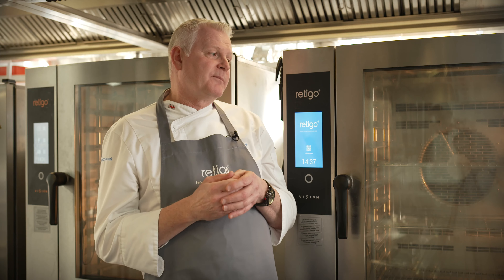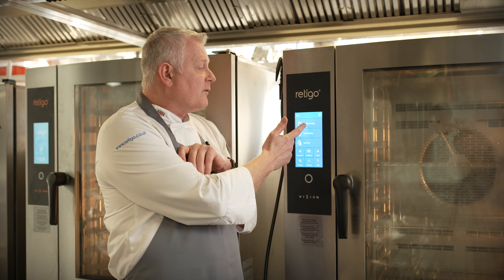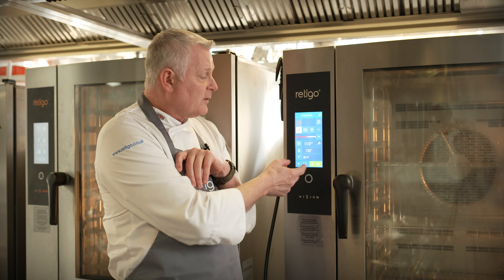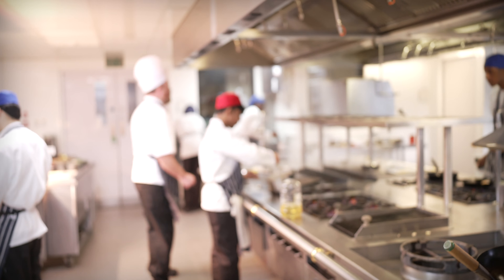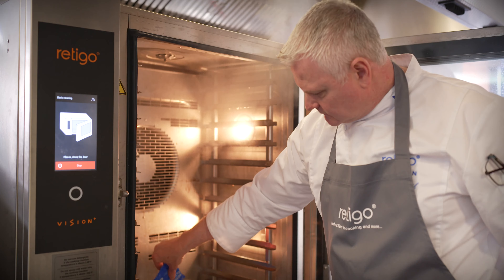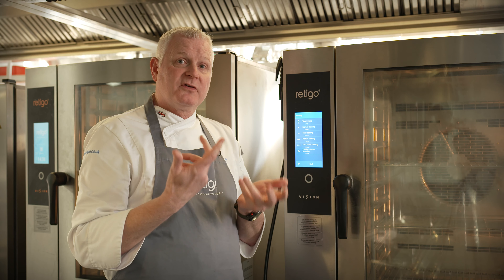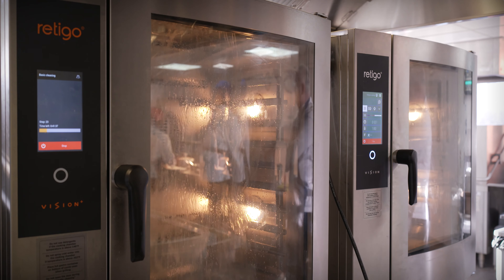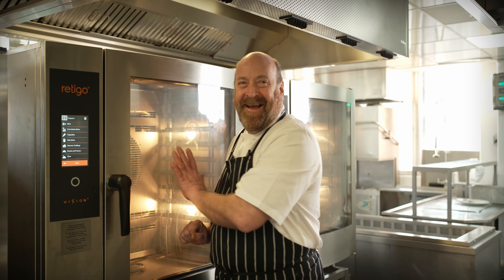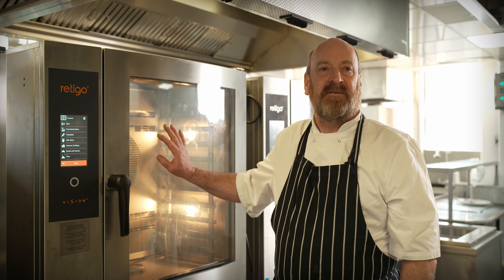The thing I find best about the Ritego ovens is the control panel — the speed of using it. When we press the buttons to decide what we want is so very quick. It might sound like nothing, but seconds for chefs in the kitchen is a long time. When we go into the cleaning cycles with the Ritego oven, we use quite a lot less water than other manufacturers — they clean themselves.